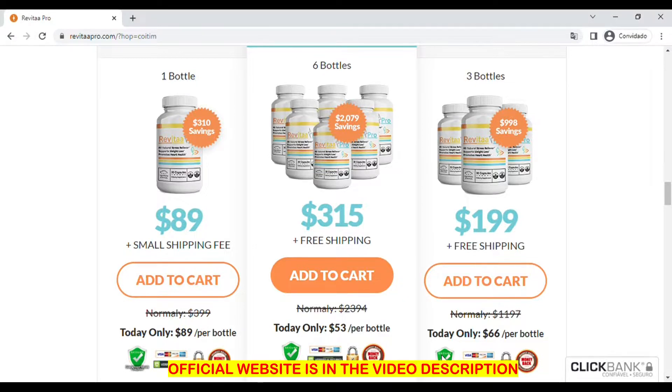This product has a 60-day warranty, so you can safely test the product and see if it will bring the results you expect. If you feel no benefit and don't notice that it has brought you results, you can request a refund within that 60-day period and the manufacturer returns 100% of the amount you invested in the product. I hope I have been able to help you with this Revital Pro review. I will leave in the description of this video the link to the official Revital Pro site.